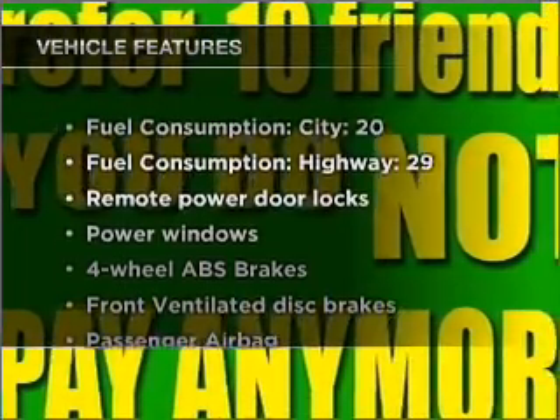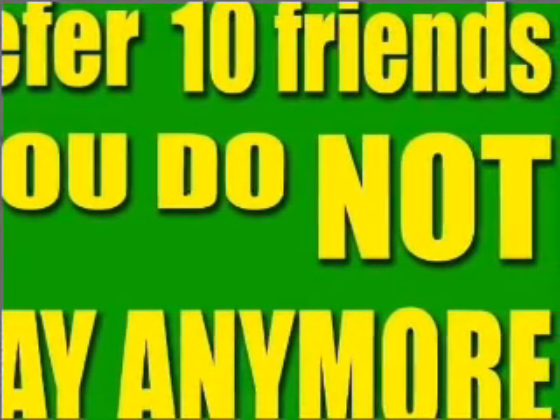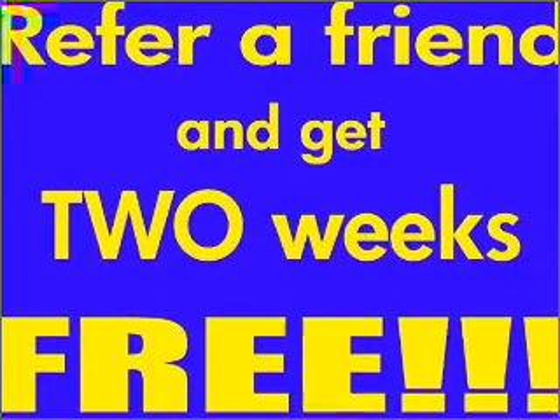Plus, enjoy these notable features that are included in this ride: air conditioning, power door locks, power windows, power steering, power mirrors, an AM-FM stereo, and an adjustable tilt steering wheel.